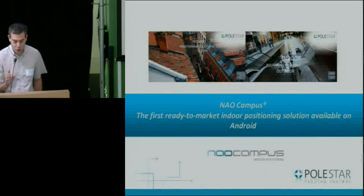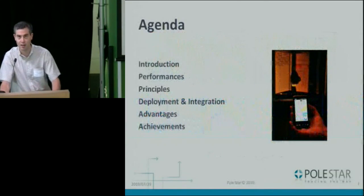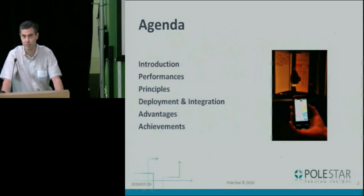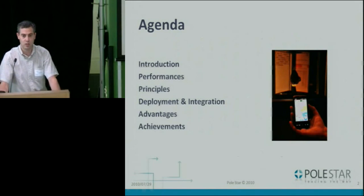Thanks, Roman, for the introduction. And thanks everyone for being here today. The topic of the day is called NeoCampus — that's the name of our technology. As the title says, we're going to show you it's actually ready and ready for market, and probably something you want to hear about and use. A brief agenda: we do a quick introduction, then jump straight into what it looks like and how it actually works. We'll get into details about software interfaces, give some background on why we think it's a good technology, and then open it up for Q&A.